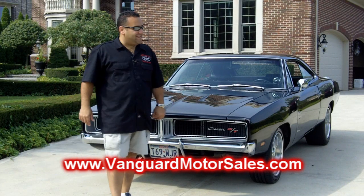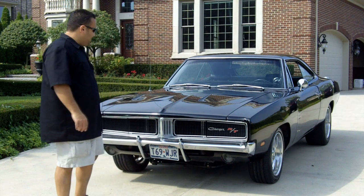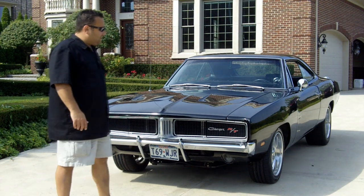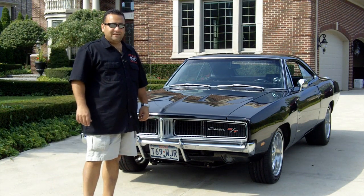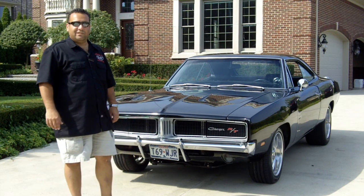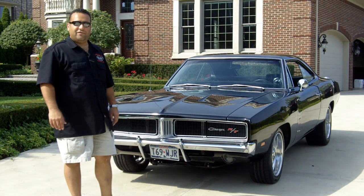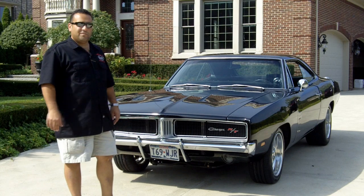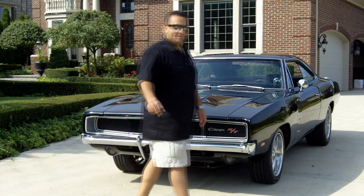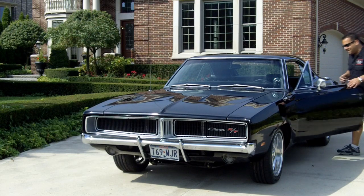Hi and welcome to Vanguard Motor Sales. Today I'm very excited — got one of my favorite cars in, a 1969 Charger RT 440. This car is numbers matching except the transmission, and I have so much documentation on this car it's unbelievable. Everything on the vehicle is absolutely beautiful and we'll go around and give you a close-up of everything. First of all, I want to show you the headlights do work on here — this is pretty uncommon for these.